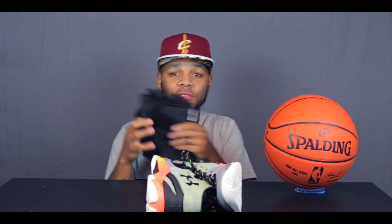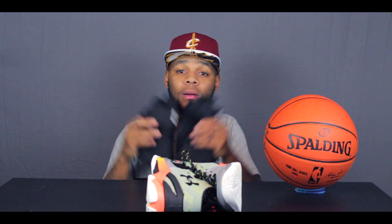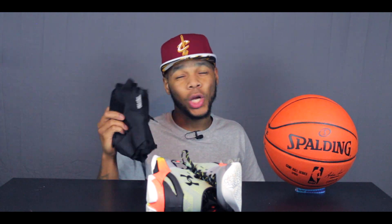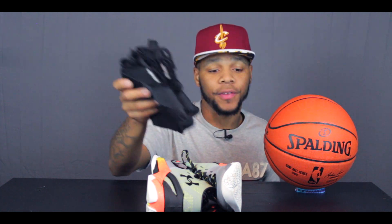Next we have ankle braces. I love these — they're Mueller ankle braces, they weren't too expensive. A while back I had sprained my ankle real bad and I was scared to twist it again, so I went out and got some ankle braces. I don't wear them all the time, it depends on how I feel, but I always keep these in the bag. You can never go wrong with ankle braces.